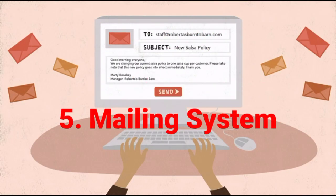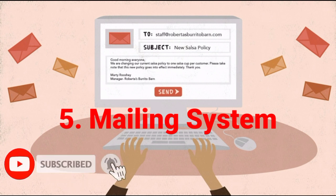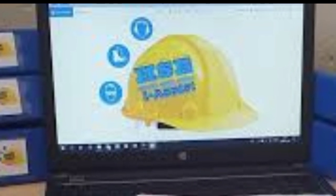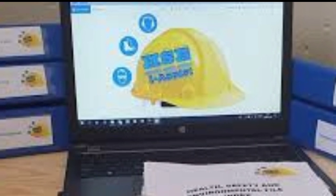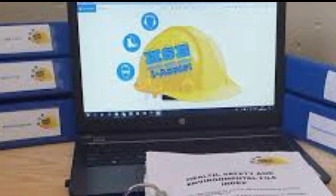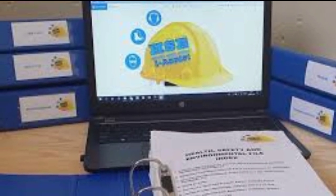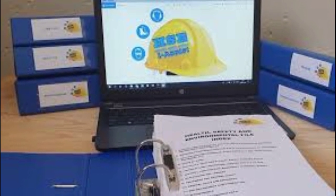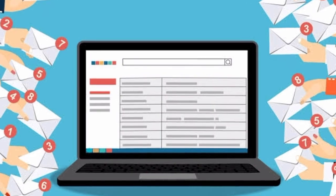The fifth and final software skill is the mailing system. Email communication is very important for those working in an office-based role. The safety engineer or HSE manager has to send safety-related documents like monthly reports, weekly reports, accident, incident, and near-miss reports, observation reports, site-related information and issues to project management, and also send mails to the client on a daily basis. Note that email communication is one form of evidence and proof.